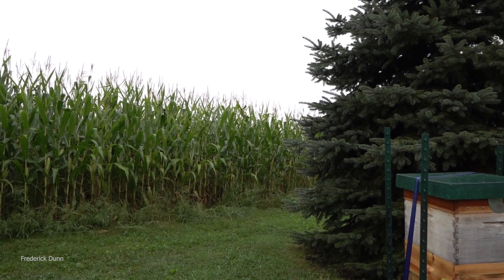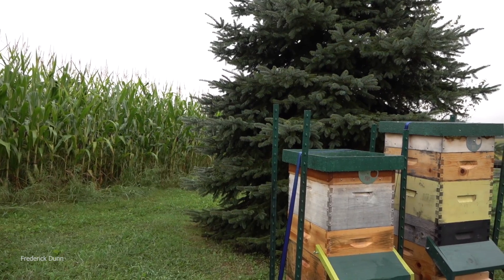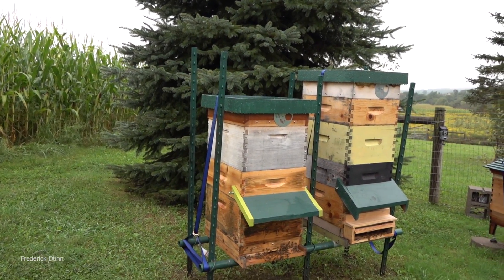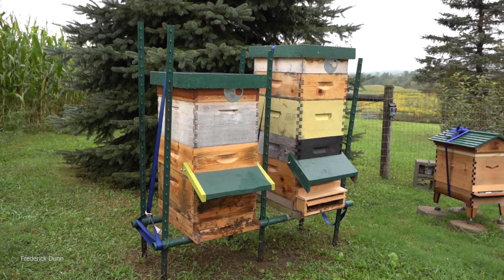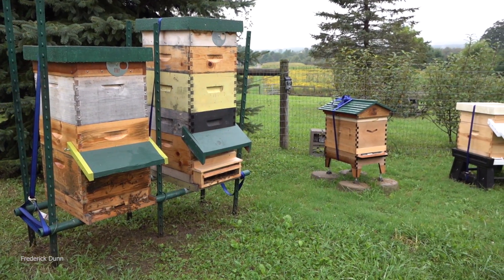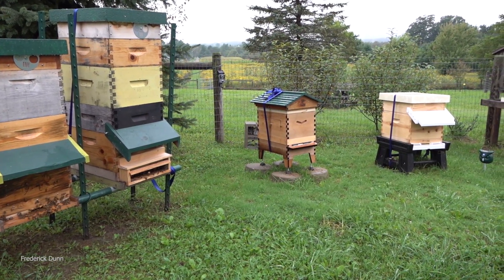Today we're doing another subject-specific video: what's going on with my bees? Why are those honeybees collecting on the outside of the hive? What is a bee beard? We're going to show you that today. This is September 12th — this was filmed September 11th, just before big rainstorms came in.